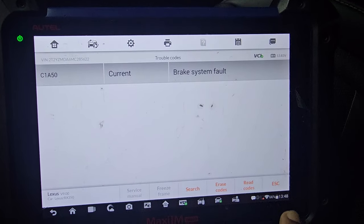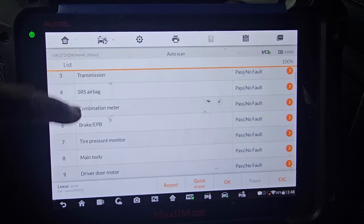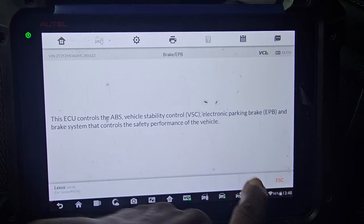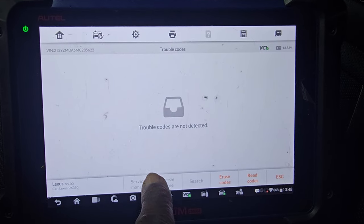When you go to the ABS brake system — that means ABS — and EPB, when you go here, look at it: there are no codes. No codes on ABS. That means we need to spend some time investigating further.